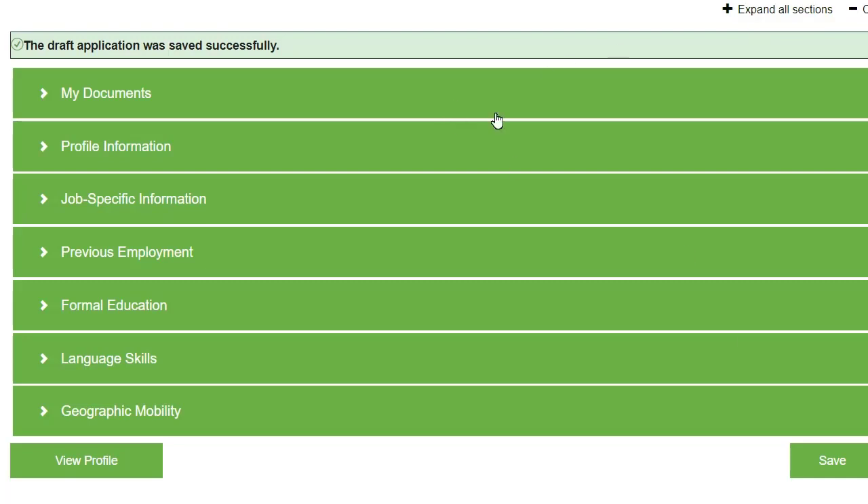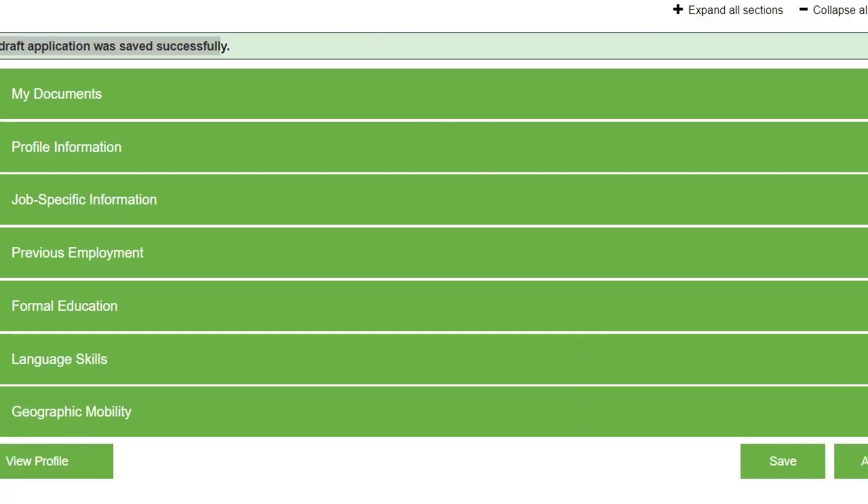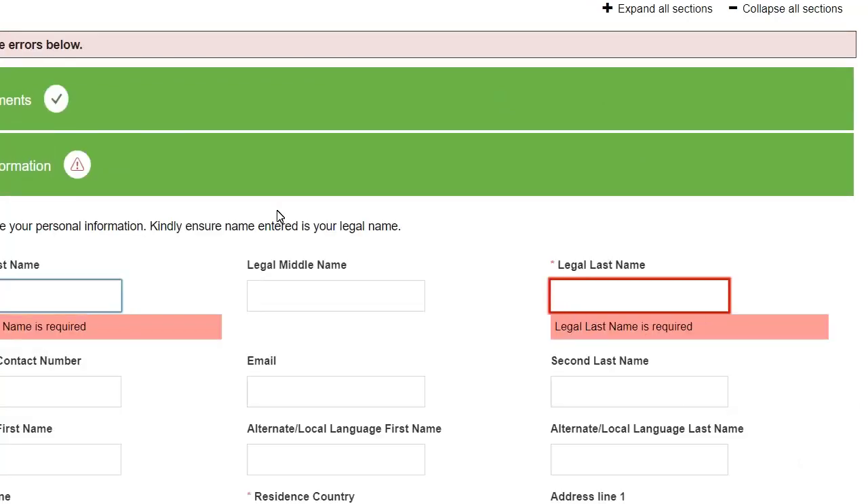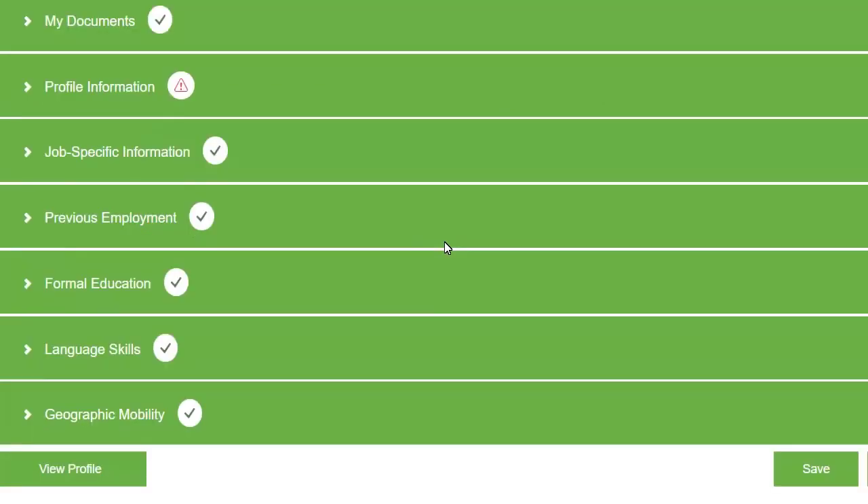Once you click 'Save,' you will see the message: 'The draft application was saved successfully.' After that, just click on 'Apply.' If you find any difficulties with this form, do let me know in the comment section or message me on Instagram or Telegram.